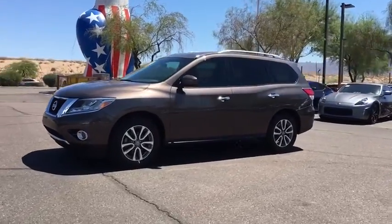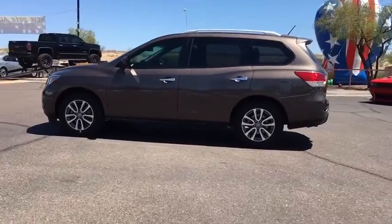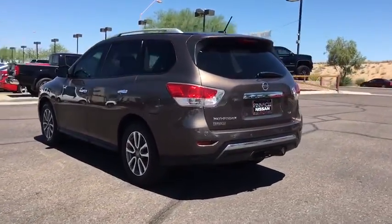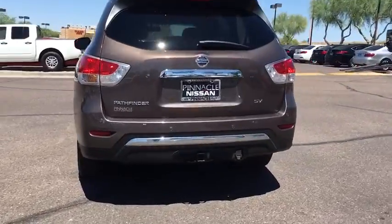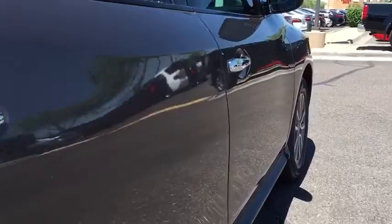The 2015 Nissan Pathfinder. The Pathfinder has a premium interior with three rows of seating for up to seven passengers, as well as versatile seating and cargo configurations. This SUV appeals to both truck lovers and car lovers. This vehicle has less than 80,000 miles.